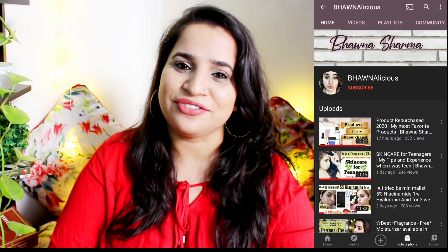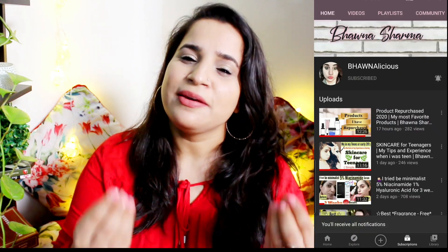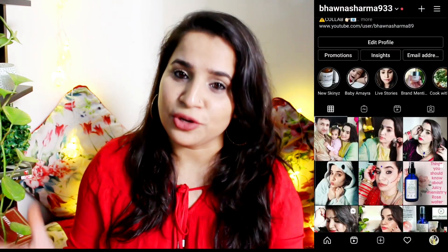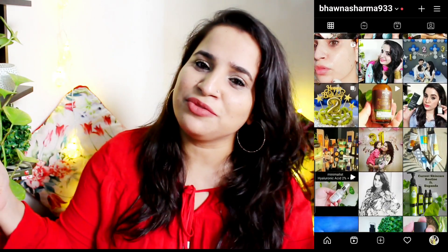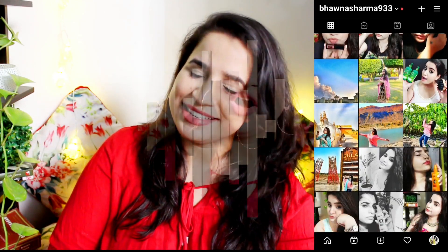If you want to see my recommendations from this brand and products which I have tried and tested over the years, please keep on watching. If you are new to my channel and haven't subscribed, please hit that red subscribe button below and the notification bell so you never miss any of my videos. If you're not following me on Instagram, come follow me there to stay updated. Now without wasting a minute, let's get started.